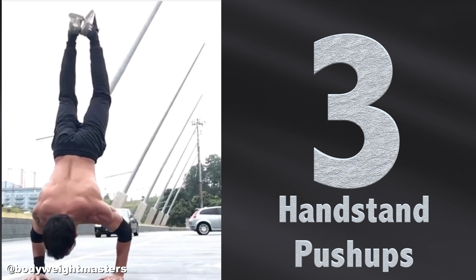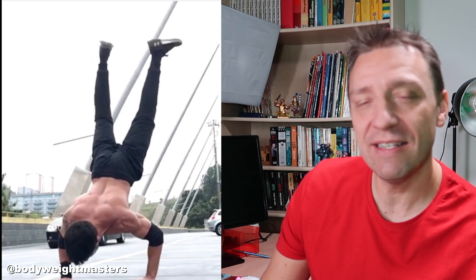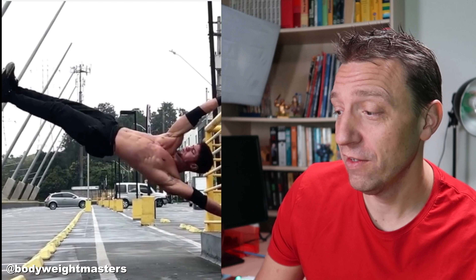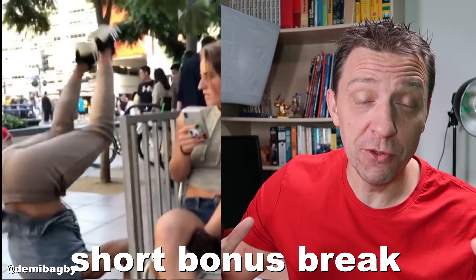Number three — push-ups are very hard, handstands are very hard, but could you do the handstand push-up like this guy? That's very impressive. And then he even jumps and claps his hands — unbelievable. His human flag is also very, very impressive. That's number three.